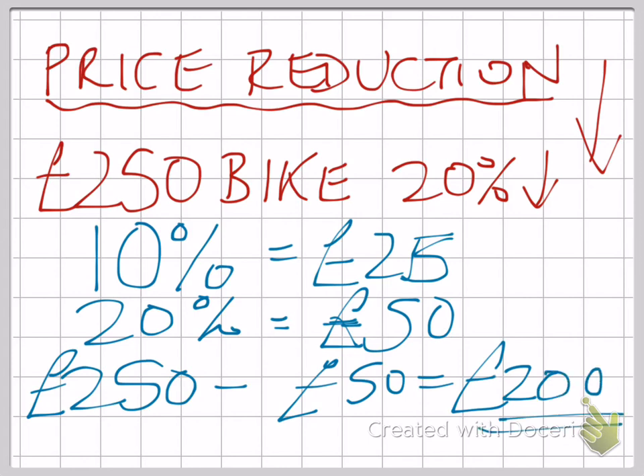Again, be careful to read the question. £50 is the amount it's gone down by — that's virtually guaranteed to be one of the answers. But £200 is the one that you're looking for if you've read the question carefully. Be incredibly careful.